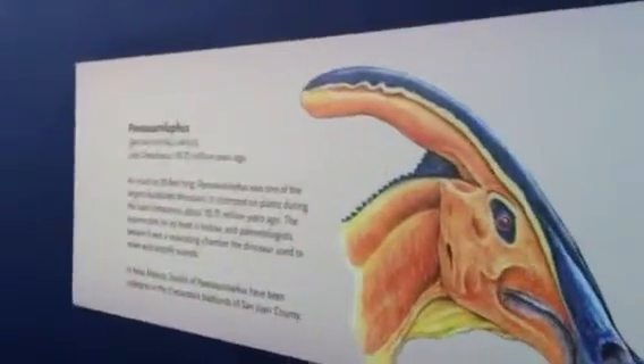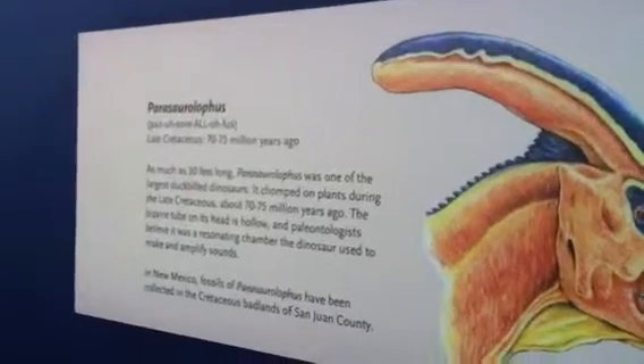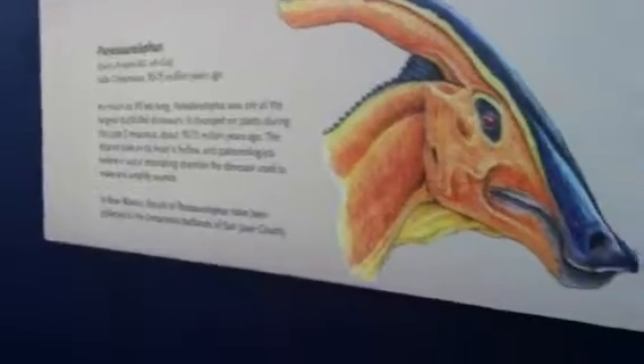We're in Albuquerque, New Mexico, and we're at the Natural History Museum. Here is the Perilosaurus, which is 70 to 75 million years ago. According to Samantha, she says it was a plant eater.